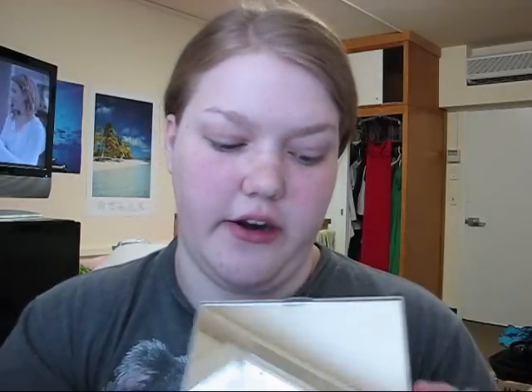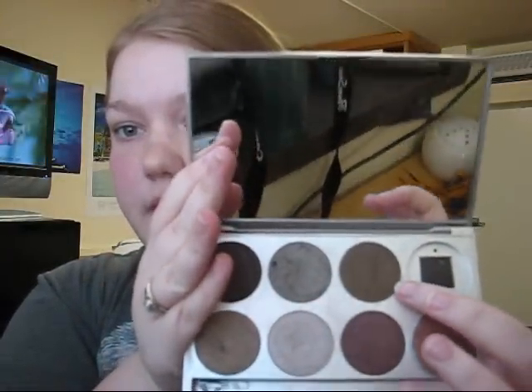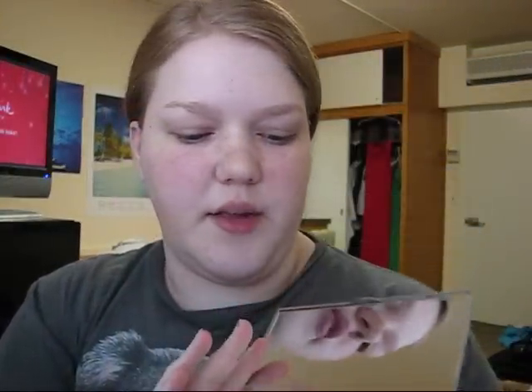She also sent me another Stila eyeshadow that I already put in my palette. The color is Sage — it's a really pretty green. I thought it would be nice to use for fall and winter as well.